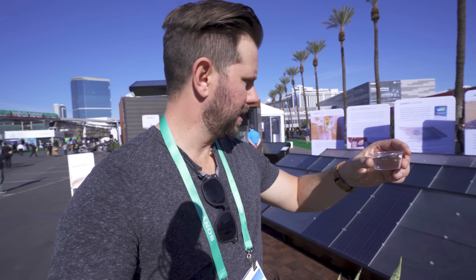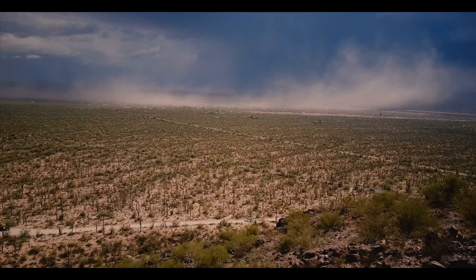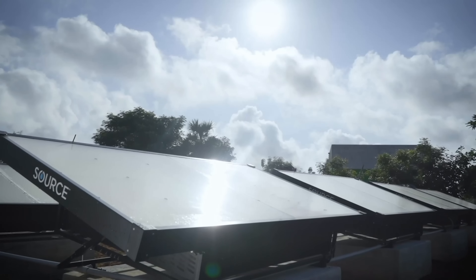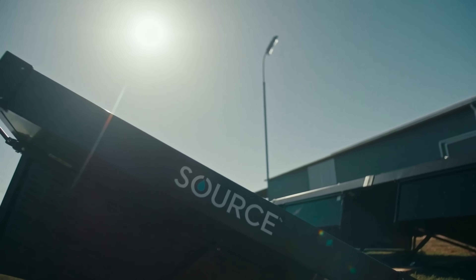Back in 2019, when I discovered one company based in Arizona doing something about it, I got really excited about the potential. Source is a company based in the Sonoran Desert of Arizona, and it makes these hydropanels that extract the hydrogen and oxygen from the air using a built-in solar panel, and then feed that directly into a tap to produce what they call perfect drinking water.